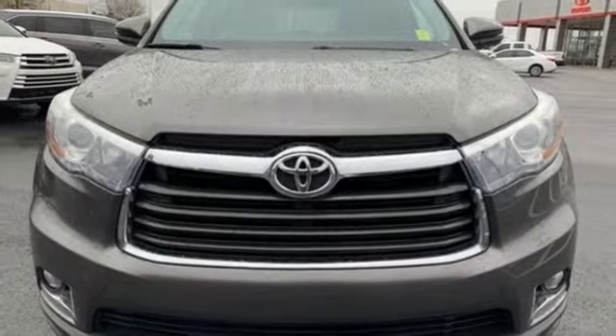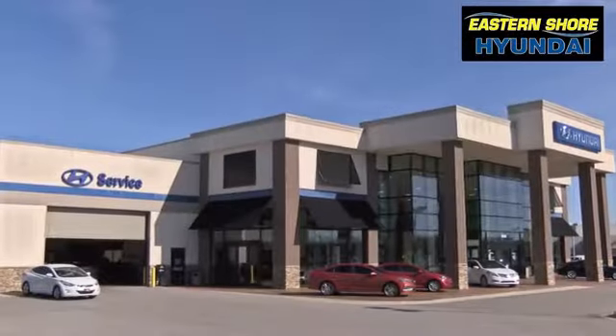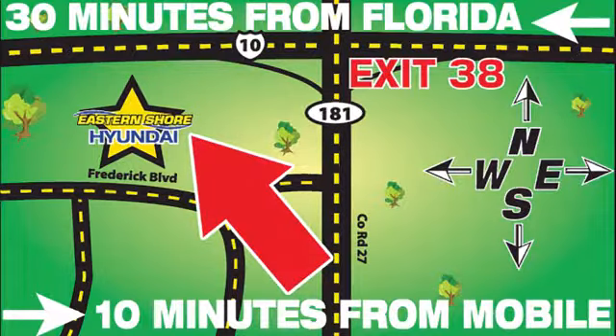See what it can do for you when you take it for a test drive. Come see the selection at Eastern Shore Hyundai today. We're easy to find at 29736 Frederick Boulevard in Daphne, Alabama — off I-10, exit 38, in the Eastern Shore Plaza.